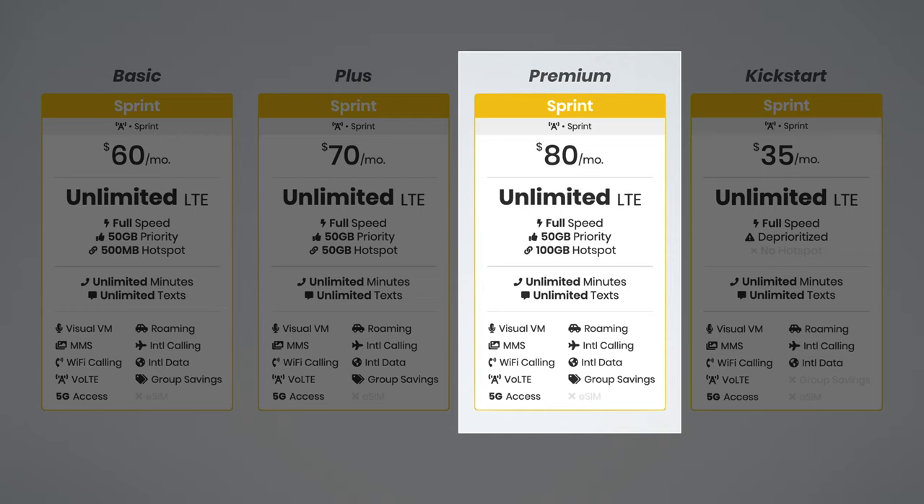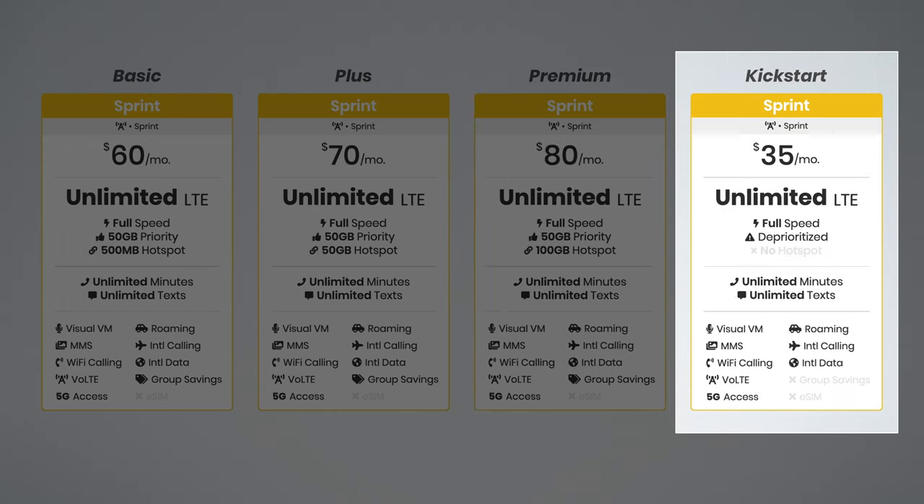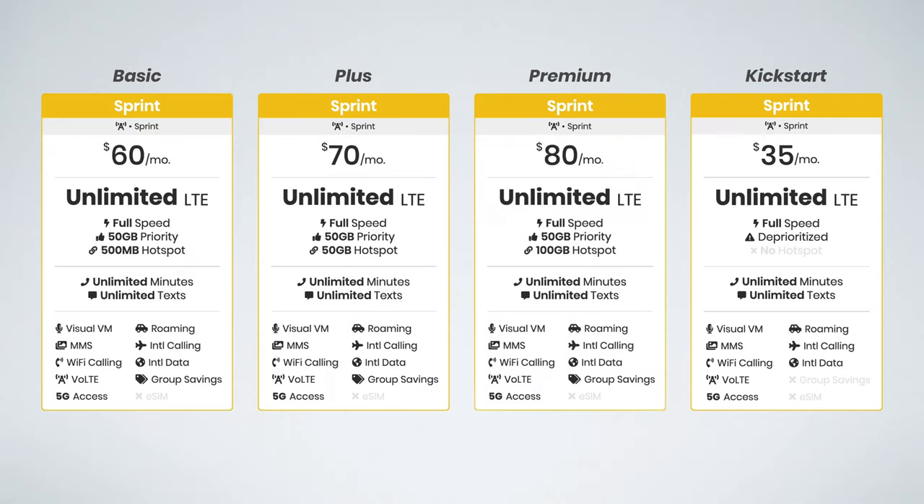In fact, if you don't need hotspot data, then I recommend Sprint Unlimited Kickstart. At $35 per month, it's under half the price of Plus and Premium, and compared with Sprint Unlimited Basic, it will still save you $300 per year.